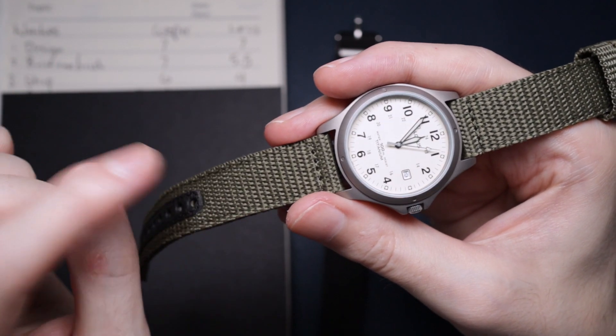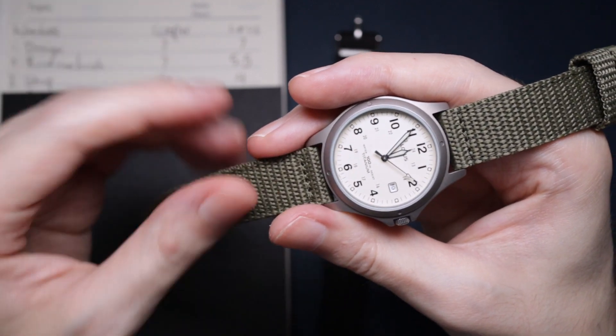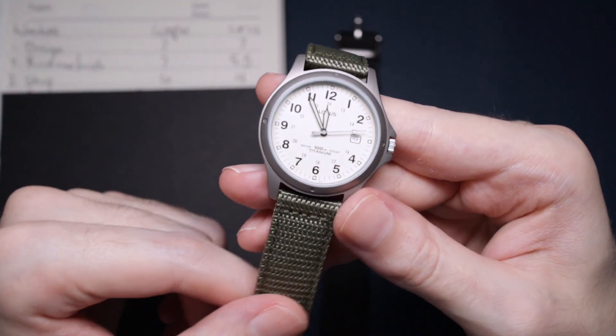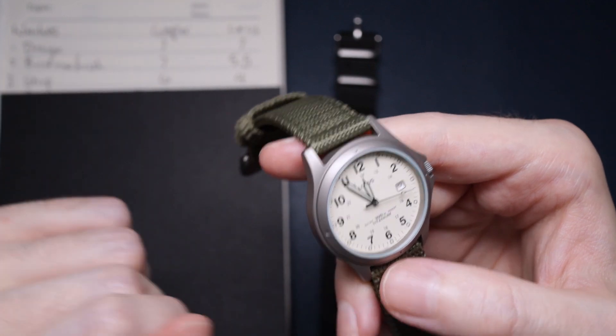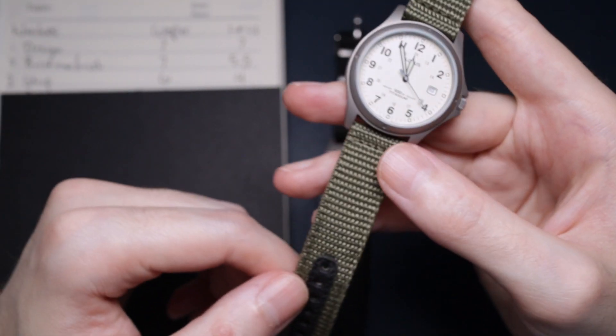The material just feels really cheap and horrible. It's an affordable watch so it's not going to have an amazing strap, but they definitely could have done with a better material or just gone with a completely different strap altogether.